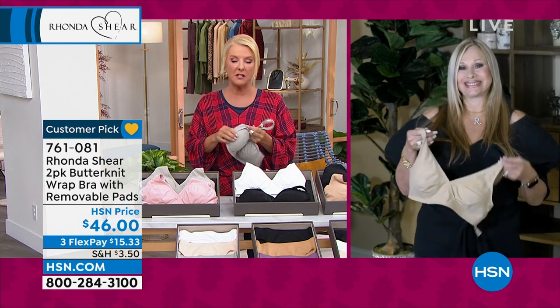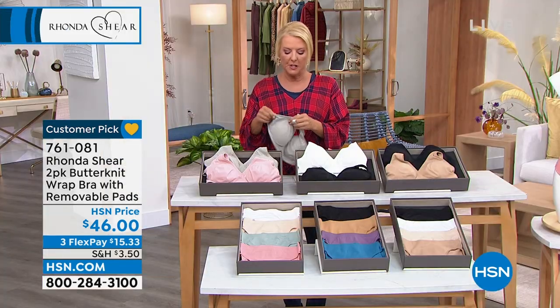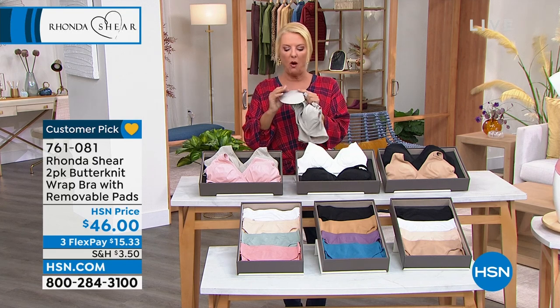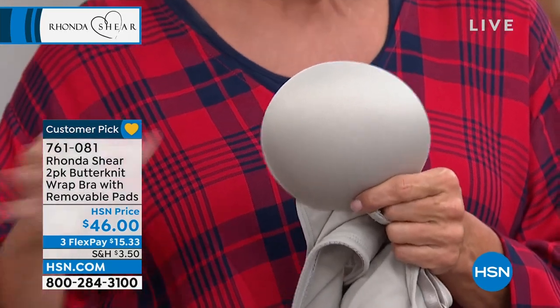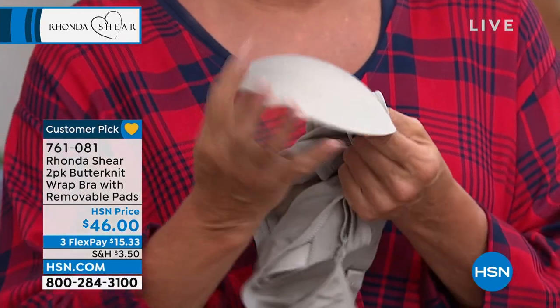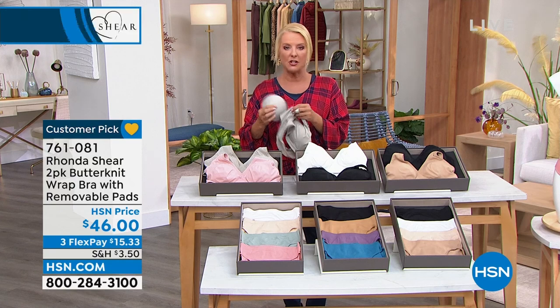And again, you can remove the pads if you want to. As Rhonda said, if you were buying the pads alone you would spend $30 to get the matching pads from her website. They're really good quality pads. I don't know if you've ever bought bras from elsewhere, but sometimes you pull out the pads and they're just all crinkly and really poorly made. These pads are really what's going to give you that extra molding, but the comfort is unmatched.